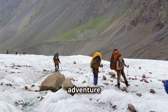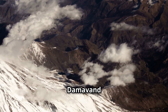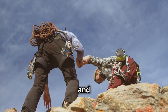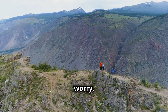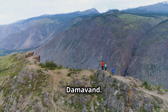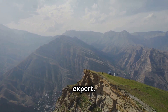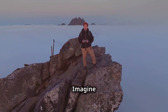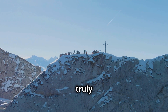For adventure seekers, Mount Damavand is calling your name. This majestic mountain is the highest peak in Iran, and climbing to the top is an experience you'll never forget. You don't have to be a professional mountain climber — there are hiking trails for all levels, from beginner to expert. And the views: imagine standing above the clouds with the world spread out before you. It's truly breathtaking.